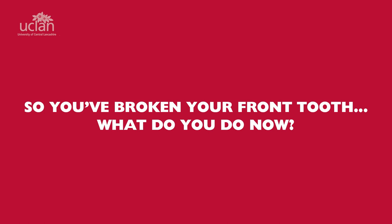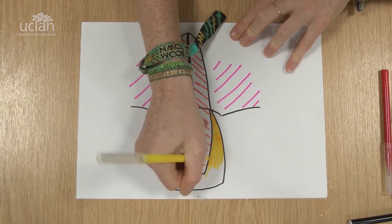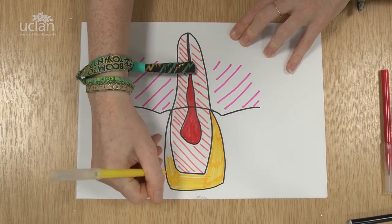So you've broken your front tooth, what do you do now? The front tooth is made up of three layers: the pulp and nerve in the center, the dentine around it, and finally the enamel.